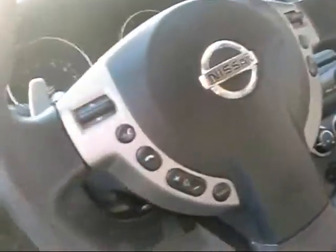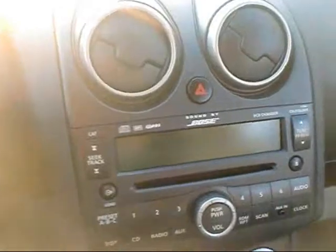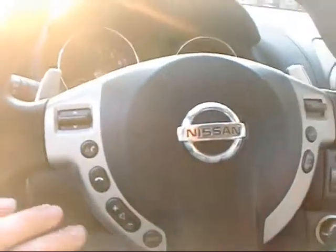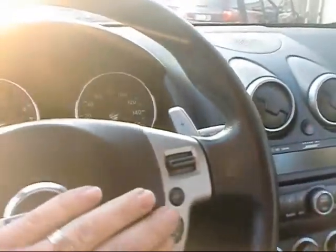Of course, power mirrors. You can see here it comes with the premium sound — it's got the Bose premium sound — and with that includes the audio controls on the steering wheel, and obviously cruise control.